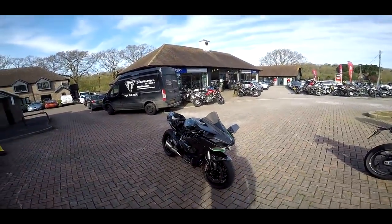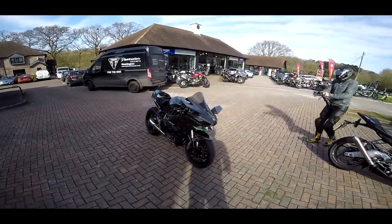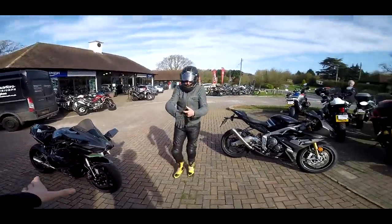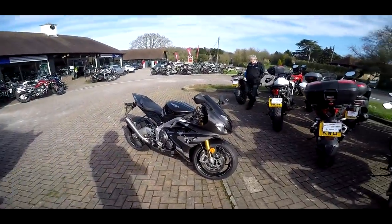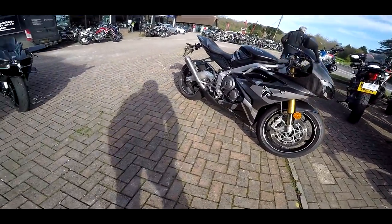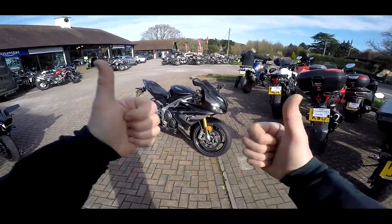Welcome along, guys. Today we're at Destination Triumph in Washington. We're riding something a little bit special. I don't mean the boring old H2 — I mean the amazing Triumph Daytona Moto2 bike. This is a bike I'd love the look of. I loved when they announced it. We're going to get a chance to have a spin. Can't wait.